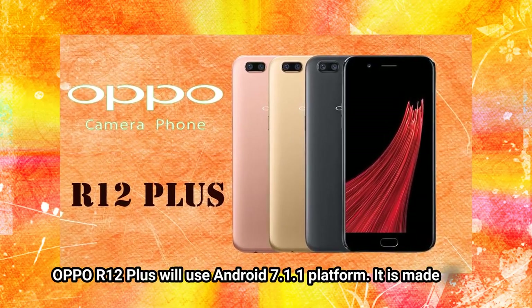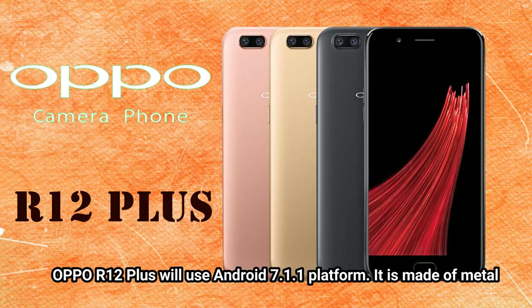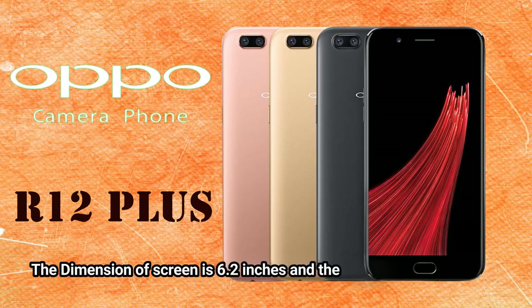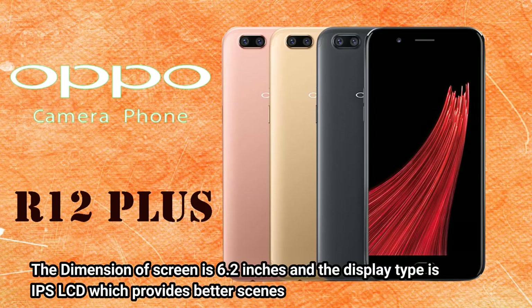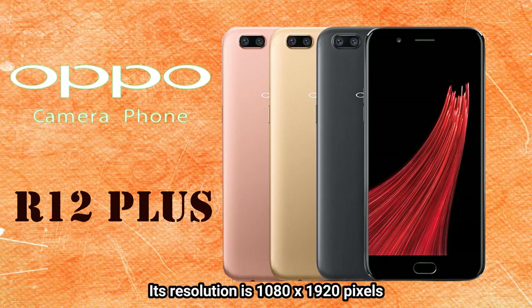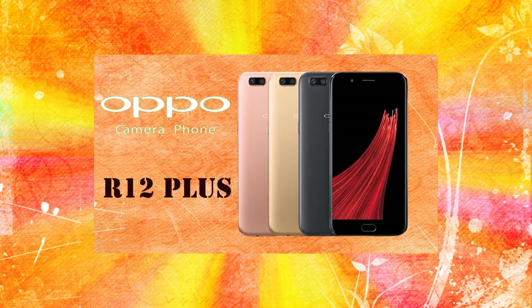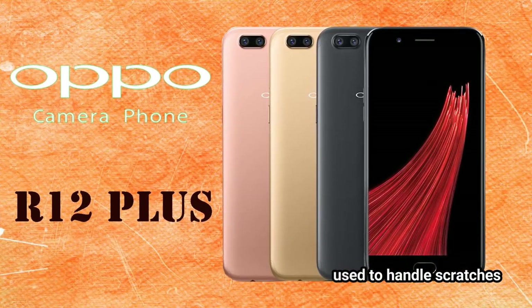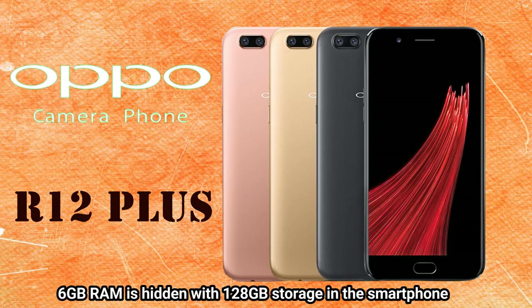The Oppo R12 Plus will use the Android 7.1.1 platform. It is made of metal. The screen size is 6.2 inches and the display type is IPS LCD, which provides better visuals. Its resolution is 1080 x 1920 pixels. A protective glass named Gorilla Glass 5 will be used to handle scratches. 6 GB RAM is paired with 128 GB storage in the smartphone.